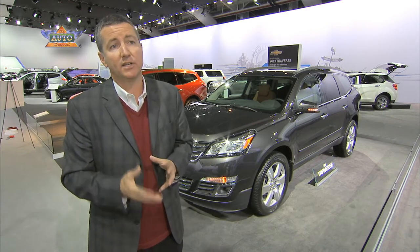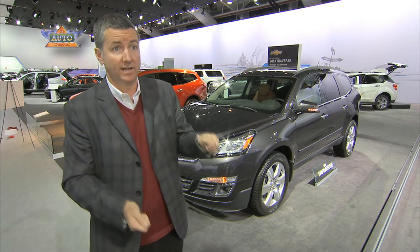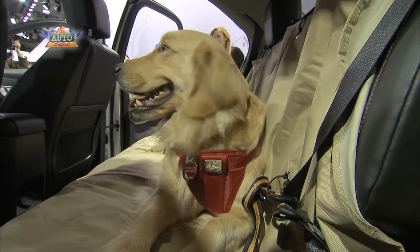The smartest move is to attach the dog through the latch system. This is in many cars today, including all General Motors vehicles. LATCH stands for Lower Anchor Tether for Children — it's really a system that's there for attaching a car seat, but when you attach your dog through that, through an approved harness, that's when the dog's going to be the safest.